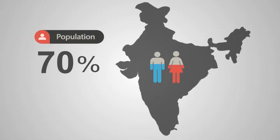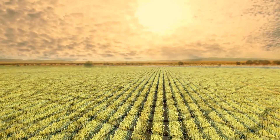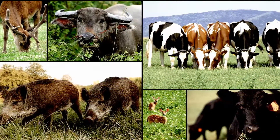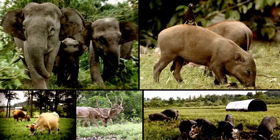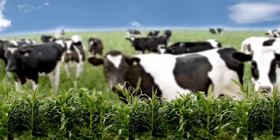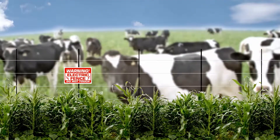About 70% of the Indian population comprises farmers who are facing problems such as crop loss due to uncertain weather conditions and animal attacks. However, these animal attacks can be avoided only with expensive alternatives such as barbed wire fence, chain linked fence, and solar fence.